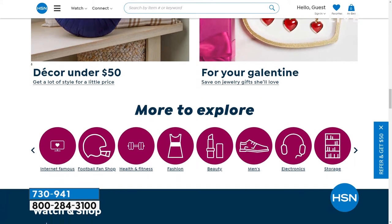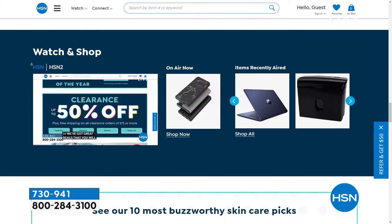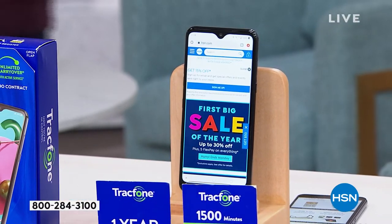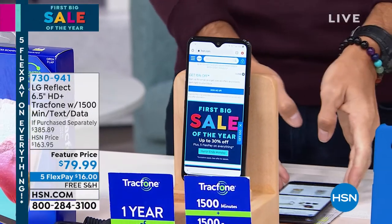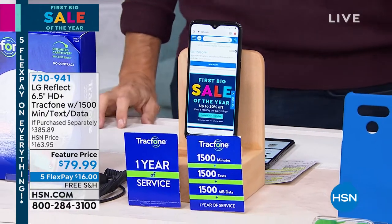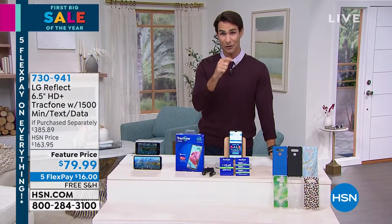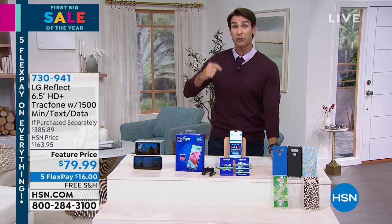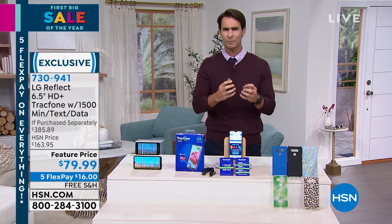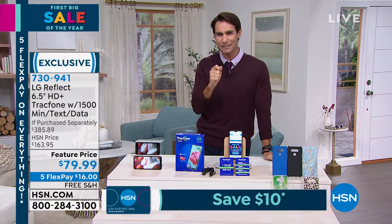Speaking of finding things at hsn.com, I was looking at this TrackPhone earlier and online it was $163 — which I thought was pretty good, because it's a super smart smartphone with ultra high definition, full HD plus, six and a half inch screen. Look how big that screen is. The LG Reflect. You've got four cameras on this phone — a front facing camera and three rear facing cameras, 32 gigs of storage, three gigs of RAM, multiple processors. It is super fast and super responsive, with all the features you want in a smartphone.